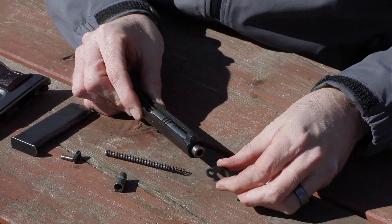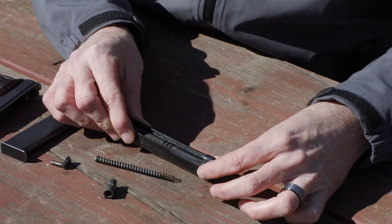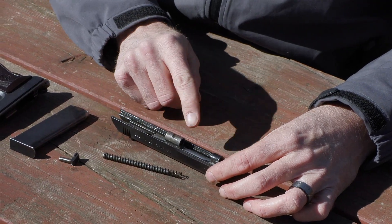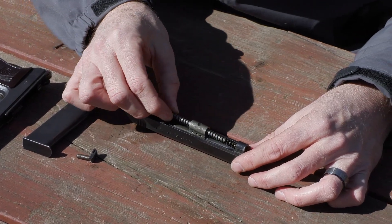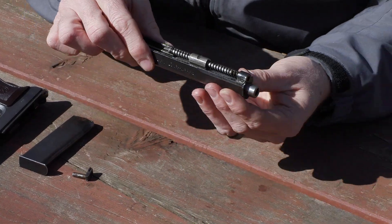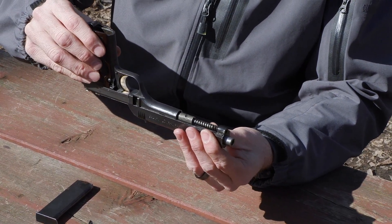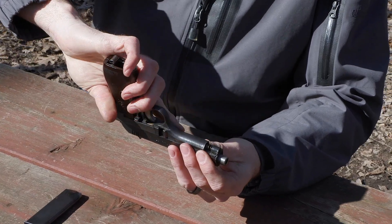Now I'll take the bushing, put it on at the one o'clock position and rotate it. Then I'll take the little locking piece that the cross pin goes through, take the recoil spring and guide rod, slide all that in, and invert the pistol holding everything in place. Then line up the slide rails with the frame and slide everything together.